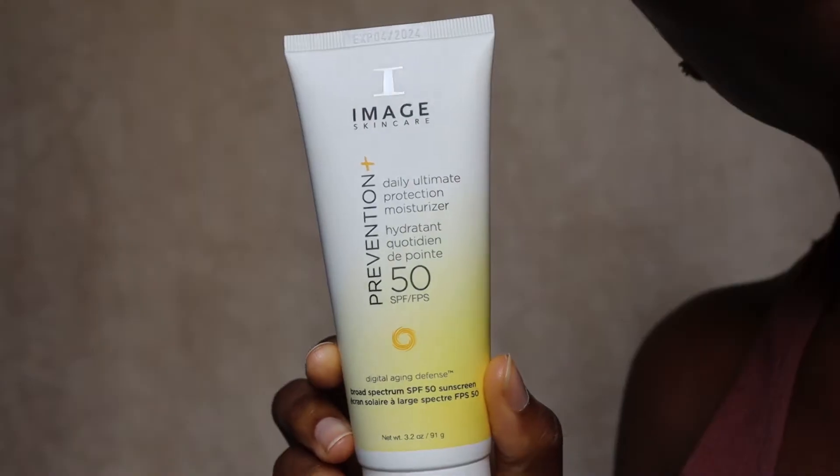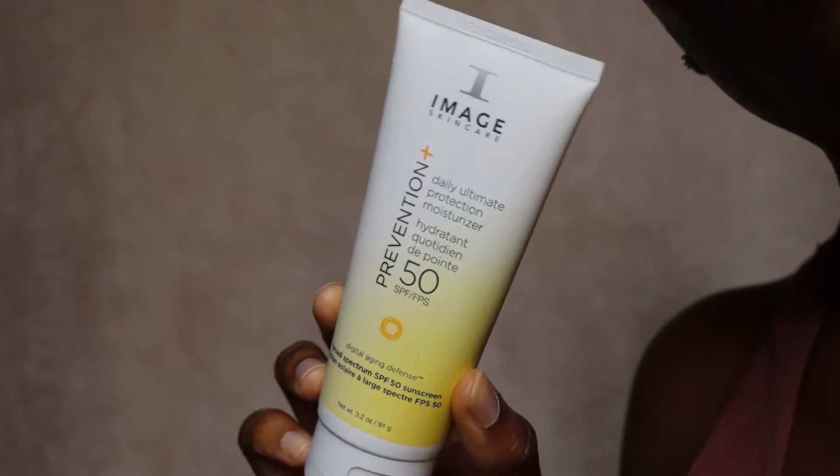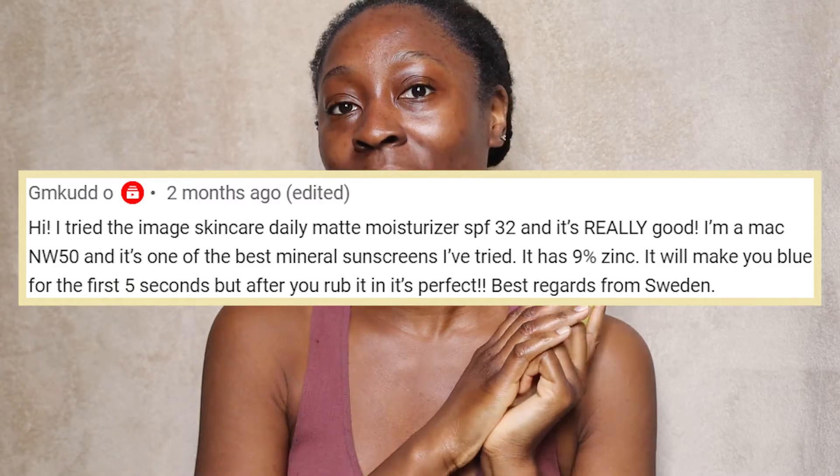Welcome back to my channel. In today's video we are talking about sunscreen — specifically the Image Skincare Prevention Plus Daily Ultimate Protection Moisturizer SPF 50. This sunscreen comes recommended from one of my lovely viewers, so thank you so much for recommending it to me.